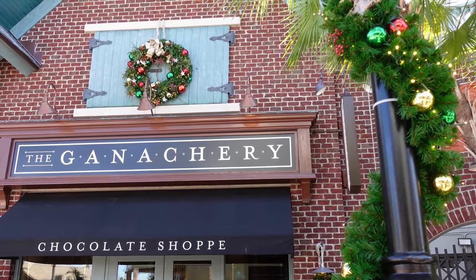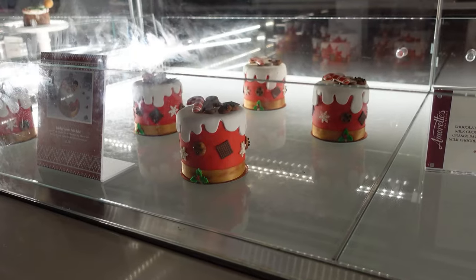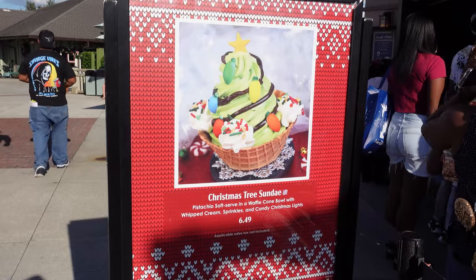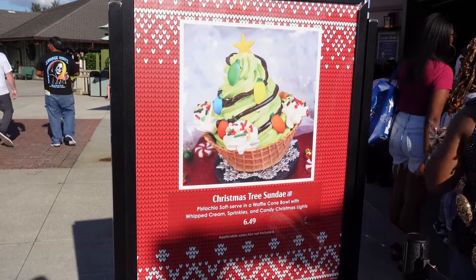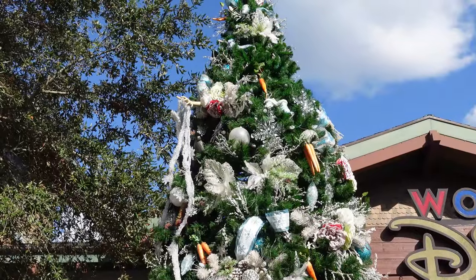We probably won't even be able to fit in everywhere, but over at Everglazed they have donuts, and then there's the Ganachery, Amorette's. We might go to Amorette's and we'll probably also go to Swirls on the Water because they have a pistachio-flavored holiday ice cream treat we want to try. We're also going to be checking out the holiday tree stroll — it used to be called the tree trail, and it used to all be in one spot at Disney Springs.